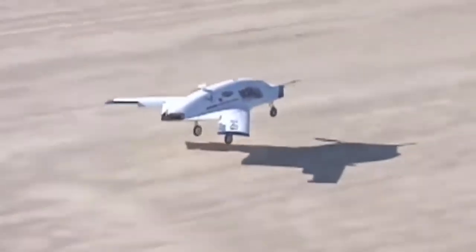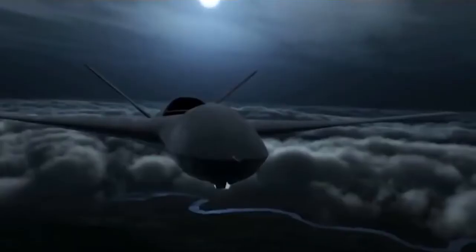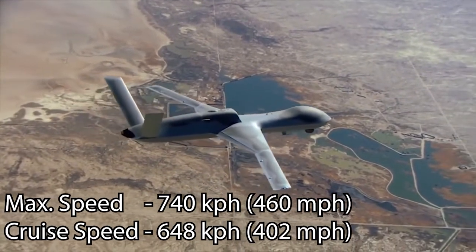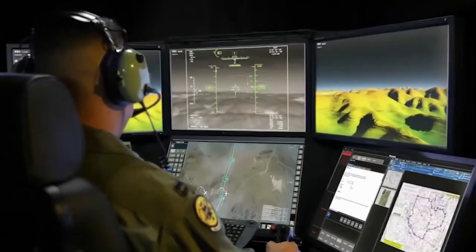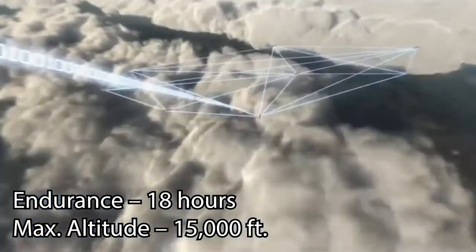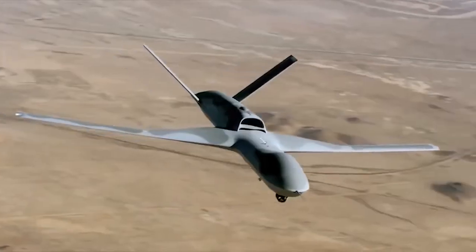At number 3, the General Atomics Avenger, also known as the Predator C. This drone was first built in 2009 by General Atomics Aeronautical Systems for the US military. The Avenger is powered by a Pratt & Whitney Canada turbofan engine with an S-shaped exhaust for reduced infrared and radar signatures. Its design includes stealth features such as internal weapons storage with a 1,600 kg payload capacity, as well as six external hardpoints which can include several guided bombs and AGM-114 Hellfire missiles.